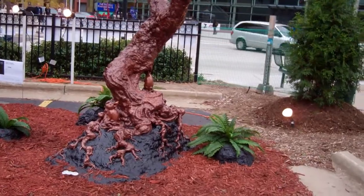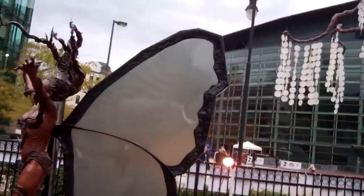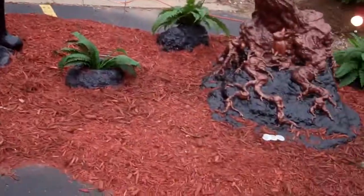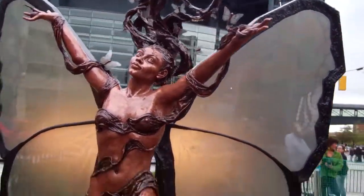Hey guys, here's this cool tree exhibit. That's a cool sponsor. Got a tree, a lot of people around. Here it is — nice little butterfly thing too.